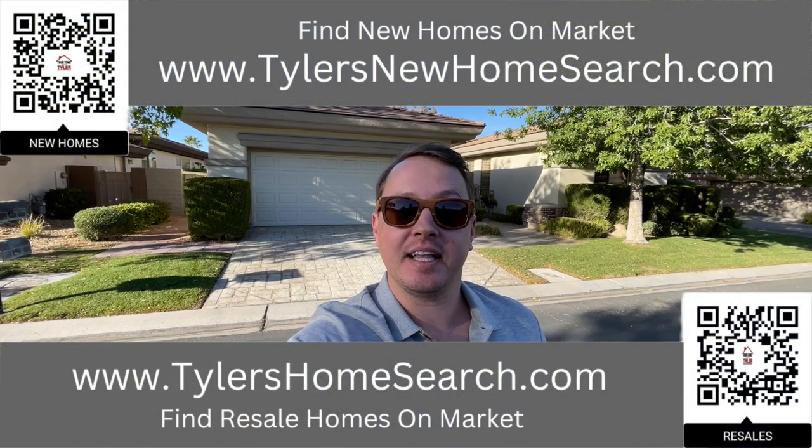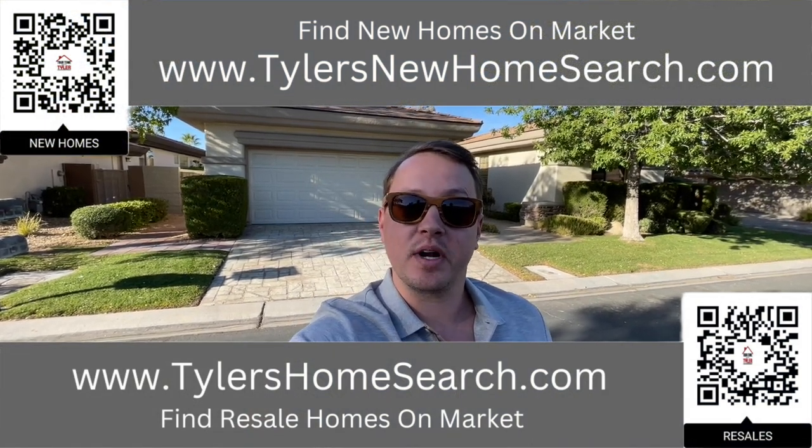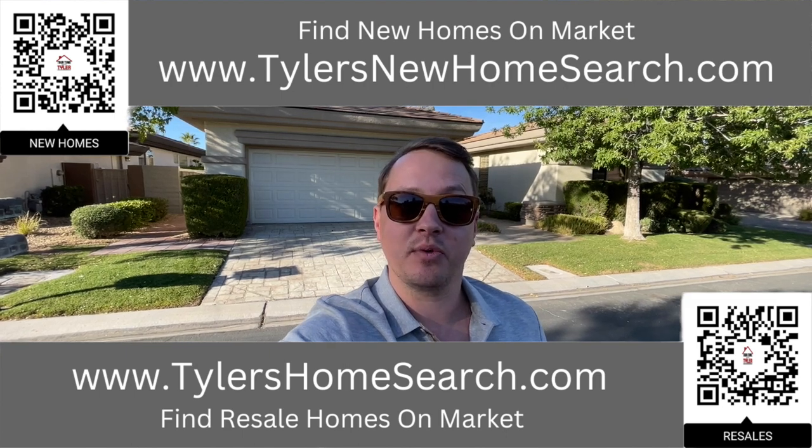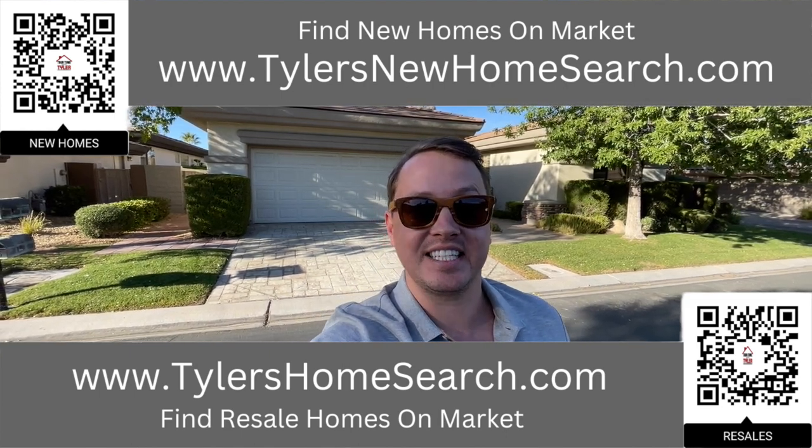Before we do, right there is the link for my resale app. Up above is the link for my new construction website. You can go to either one of those links or scan the QR code with your mobile phone and it will take you straight to them. Completely free to use.